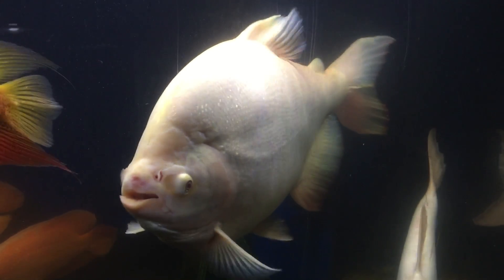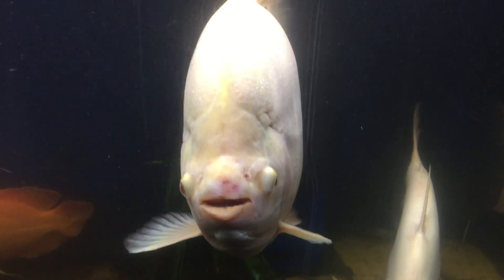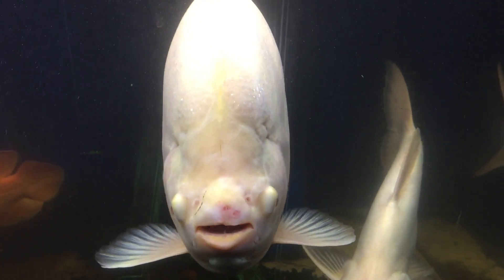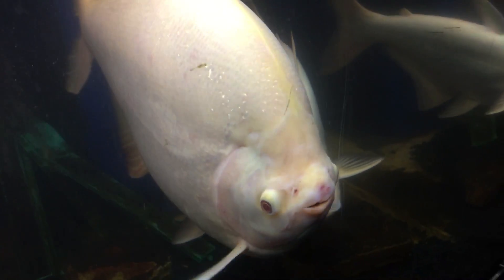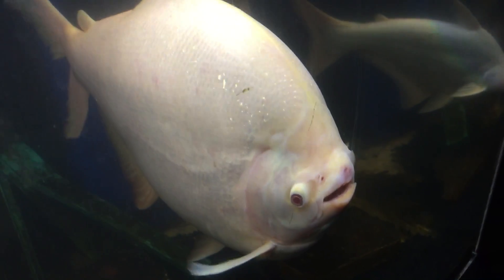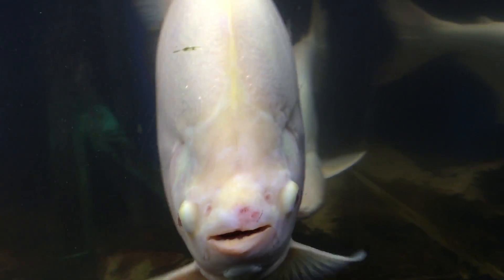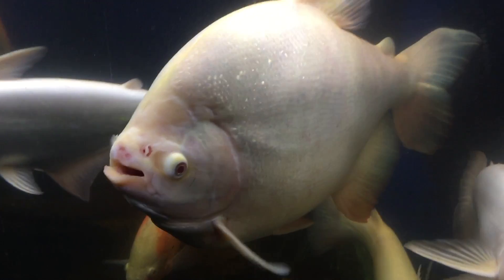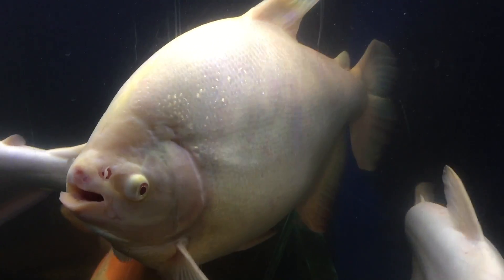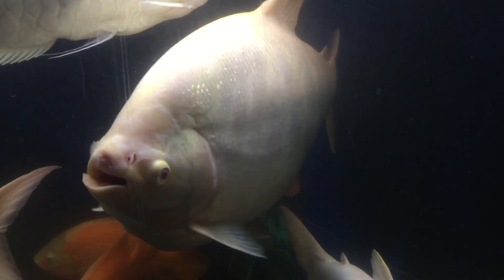For those of you who don't know, Pakus are in the piranha family — that's why they have a very similar body shape. Obviously, they don't have the serrated razor teeth and they're not super aggressive like piranhas, but they definitely love to eat and they look like big piranhas. Piranhas don't get this big, but they're certainly in the same family. Hope you enjoyed the albino Paku update — stay tuned for more on Muscle Fish. I'm Dave Palumbo.